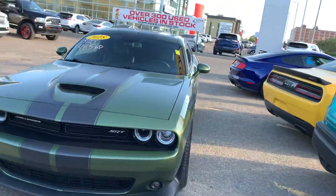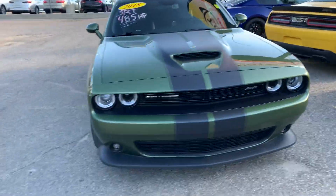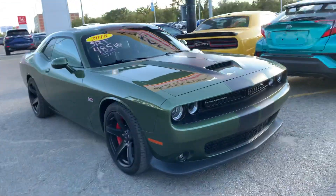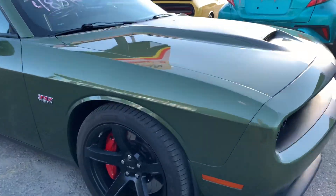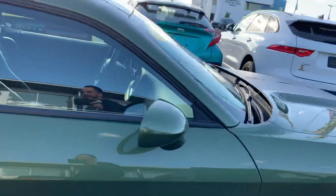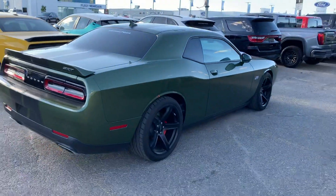Hey, it's Mike here from Titan Auto. Thanks for reaching out about this F8 SRT — one of my favorite vehicles on the lot. The F8 coloring on it is absolutely flawless. You see a lot of Challengers on the road, but you never see one in this color, which is something I like — not having something like everybody else.